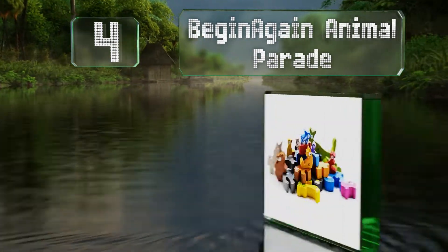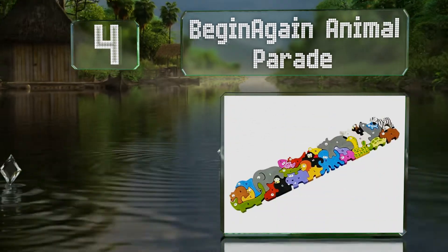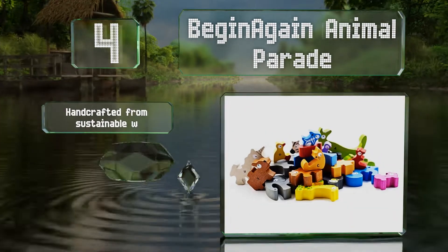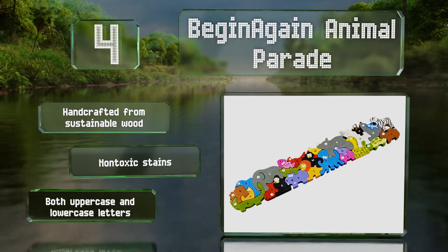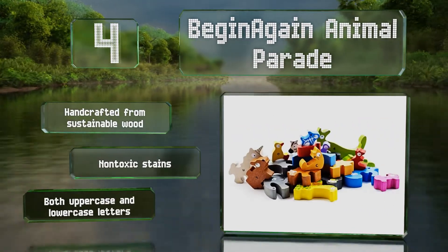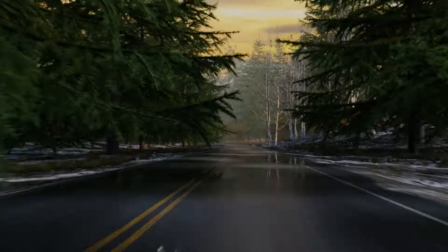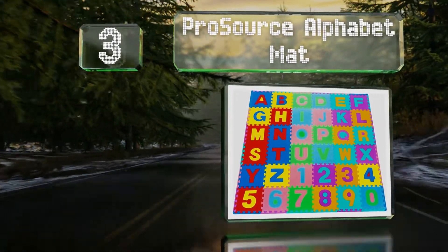At number four, the Begin Again Animal Parade is both fun, engaging, and educational. Youngsters can learn about different creatures and their names, the letters of the alphabet, and colors. The pieces can also be used as play figurines. It's handcrafted from sustainable wood using non-toxic stains and teaches both uppercase and lowercase letters.